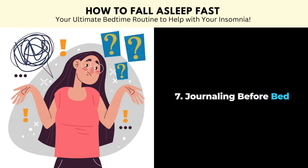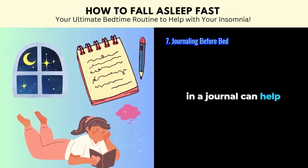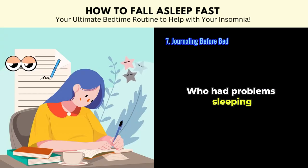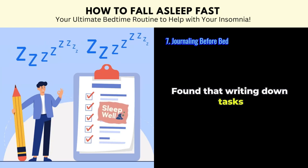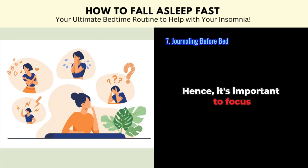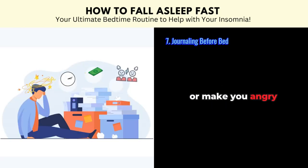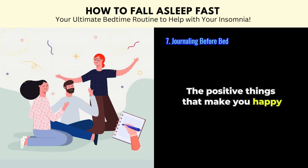Tip number seven: journaling before bed. You might have trouble falling asleep because you have too much on your mind. Jotting down your thoughts in a journal can help put those troubling thoughts and worries to bed. A study conducted on university students who had problems sleeping found that writing helped improve their quality and duration of sleep. Another study found that writing down tasks to complete the next few days helped them fall asleep faster. Write about your frustrations and things that trouble you or make you angry. Writing can be an excellent way to let off some steam in a healthy way. You should also write down what brings you joy and happiness.